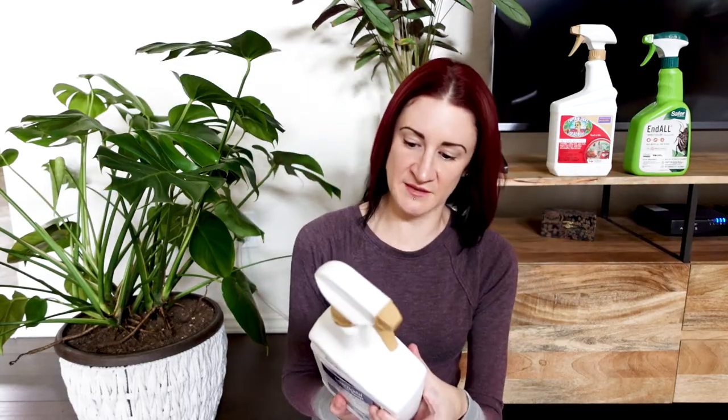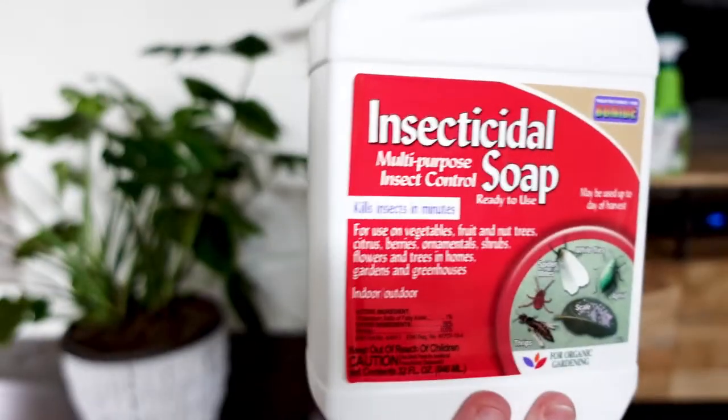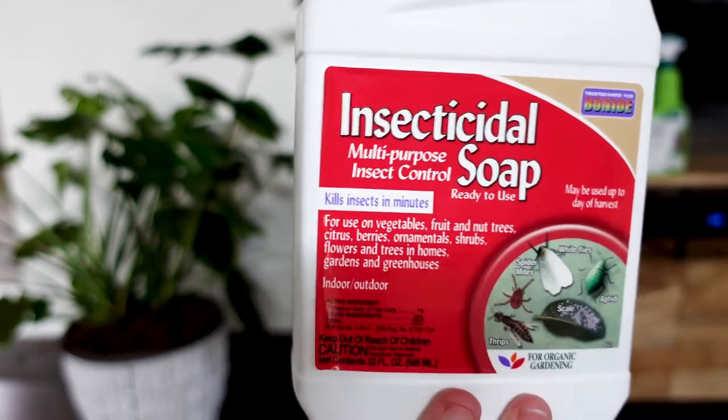Moving on to our next product, which comes up a lot — many people try to make their own home versions of this, which I'll touch on briefly at the end. The store-bought version is insecticidal soap. This is Bonide's insecticidal soap — that was also Bonide's neem oil I was showing before. Insecticidal soap is another one primarily for soft-bodied insects, and its primary active ingredient is potassium salts from fatty acids. That sounds overly scientific, but that's what the key ingredient is.